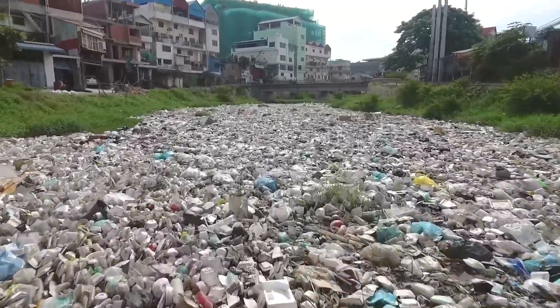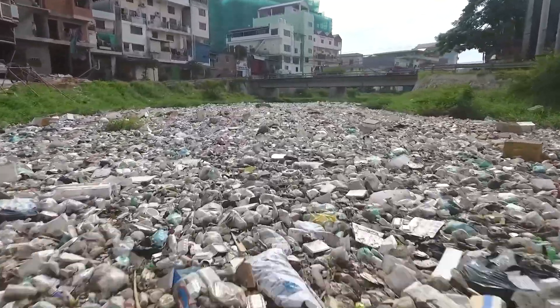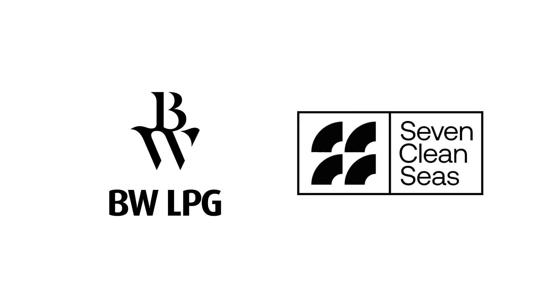Plastic pollution in our oceans is a global problem. One way to tackle a global problem is to find local solutions. BWLPG is proud to partner Seven Clean Seas, a social enterprise focused on ridding our oceans of plastic for good.